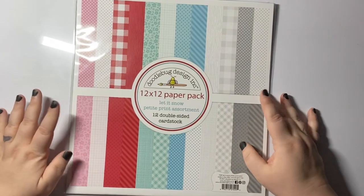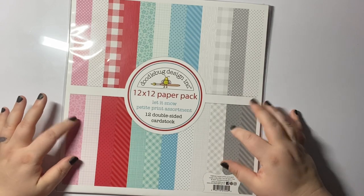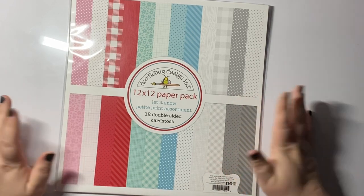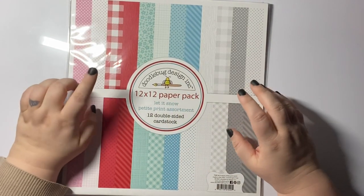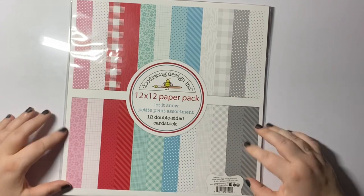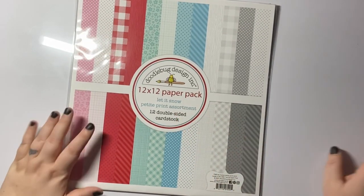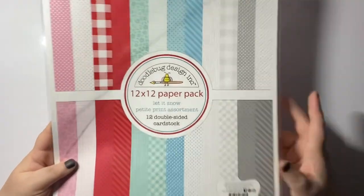Next, I won't open this one because it's just a top-up. I love the Petite Print from Doodlebug — this one is great because it has lots of different patterns: dots, buffalo print, woods, grid, flowers, and diagonal stripes. It has really nice soft colors. This is the Let It Snow pack and they do them in different colors. When I saw it was on sale I grabbed it because I'm always using them.